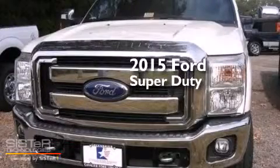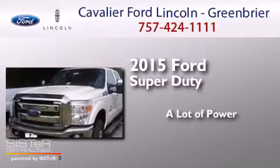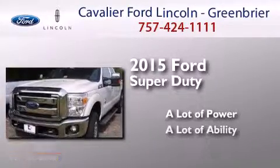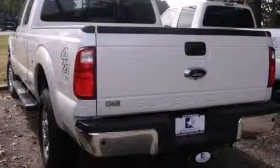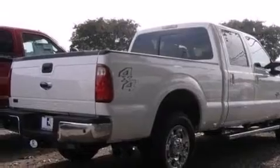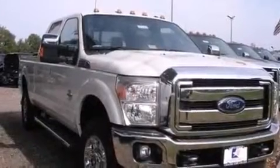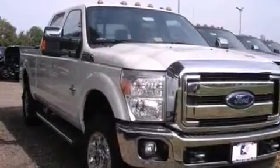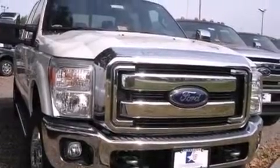This is a brand new 2015 Ford Super Duty. Its top features include Bluetooth cell phone integration, a rear view camera, a premium audio system, commercial free satellite radio, Wi-Fi hotspot capability, aluminum wheels, and traction control and stability control systems.